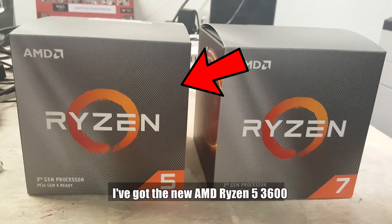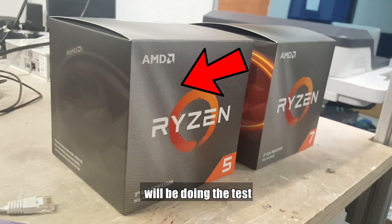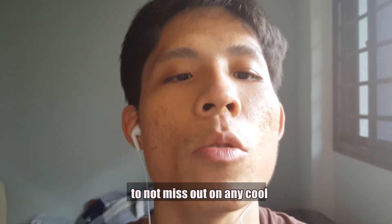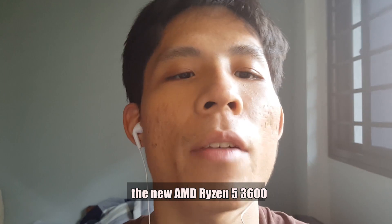Hey guys, it's Myanmar Chan here. I've got the new AMD Ryzen 5 3600. Gordon from Typhoon Systems will be doing the test and review of the new AMD to show you how it looks up against the Intel. So watch till the end of the video to not miss out on any cool benchmarks and cool information about the new AMD Ryzen 5 3600.